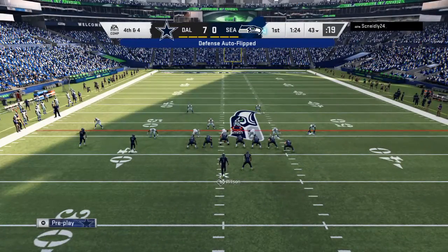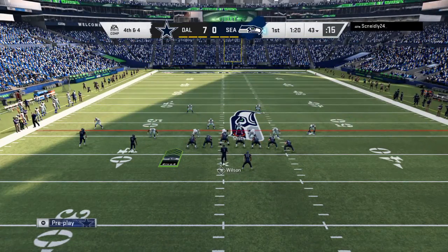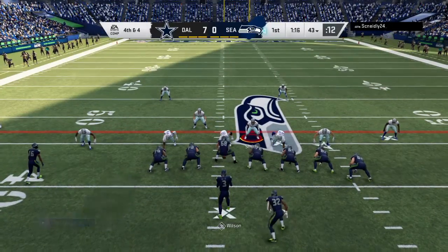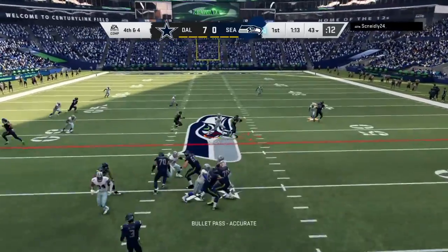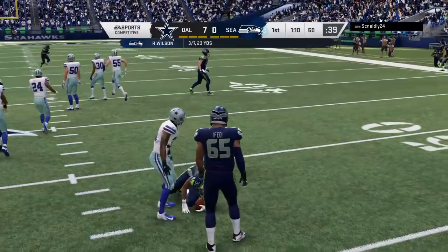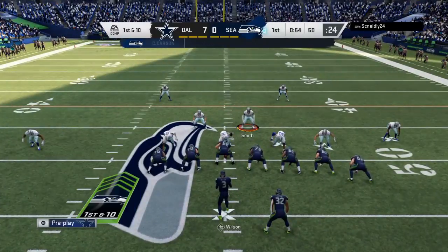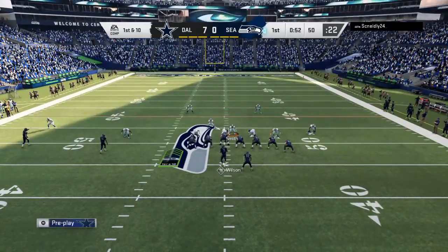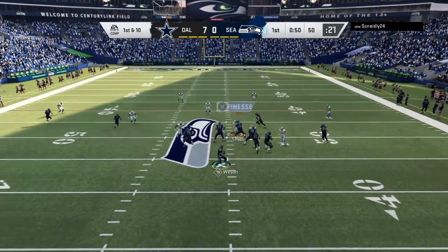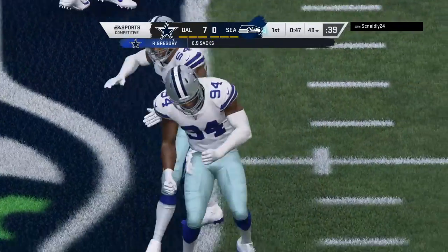They'll break the huddle and go for it — this is fourth down. They'll indeed go for it with Wilson. He's going to have his running back — it's complete, and he's got the first down yardage before being taken down at midfield. They're able to keep the drive alive, seven yards that time, and the decision to go for it proves correct.